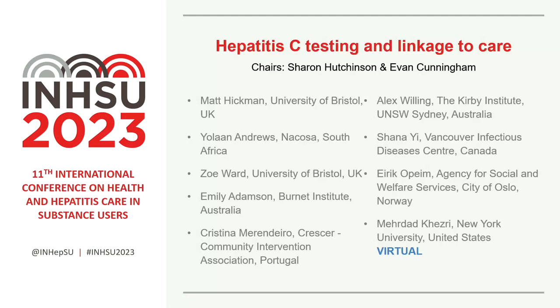Good afternoon, everyone. I'd like to open our session on hepatitis C testing and linkage to care. We've got a packed session. I'm Sharon Hutchinson, an epidemiologist working on our hepatitis C elimination strategy in Scotland. And my co-chair: I'm Evan Cunningham, from the Kirby Institute in Australia, and I work on interventions to improve hepatitis C care in marginalised populations.